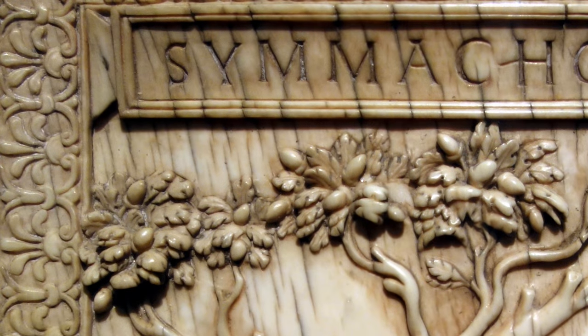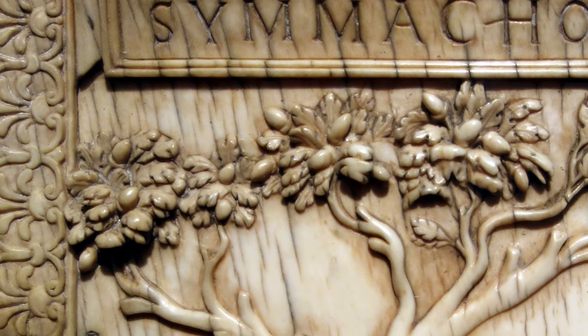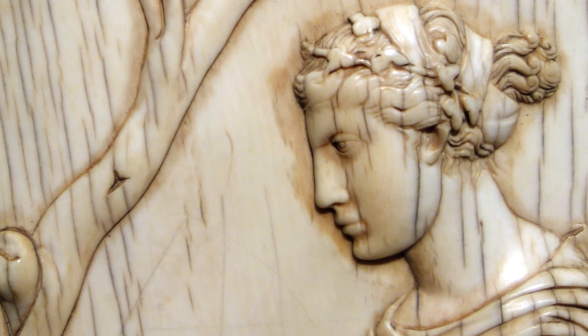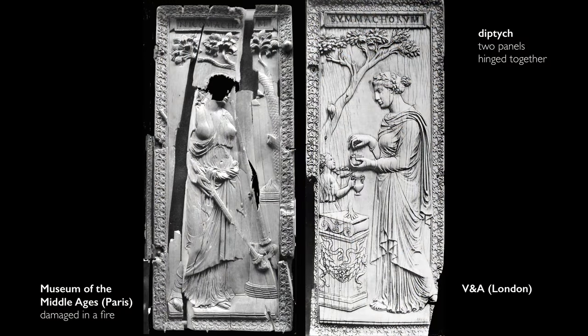Ivory is a material that was used so often in the classical world and continues to be used through the early Christian and medieval periods. It has this lovely, creamy color. It gleams in the light. This was originally part of a diptych — that is, this panel was joined to another. The other panel is in a museum in Paris and shows a similar scene of a woman offering a sacrifice.